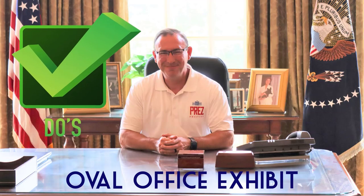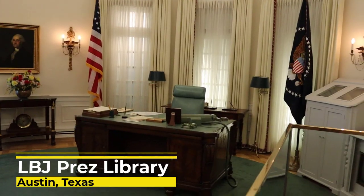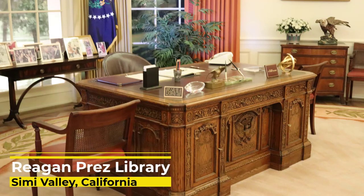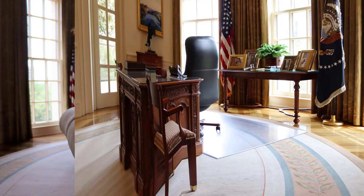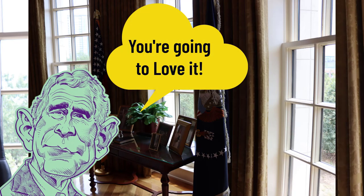The Oval Office experience — you need to go in there and absorb it, take it in, and enjoy it. George W. Bush's Oval Office experience and exhibit is to me by far the best. Some of the other ones aren't fully to scale, or in Reagan's case you don't get to actually walk into the exhibit. But George W. Bush's, you feel like you're actually walking into the Oval Office. It's a full-size replica.